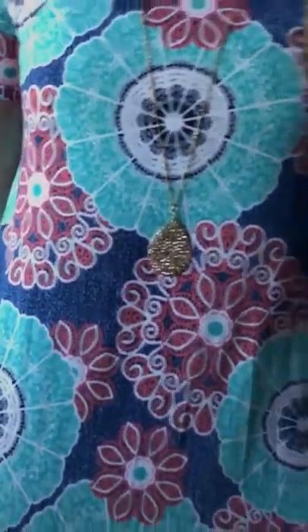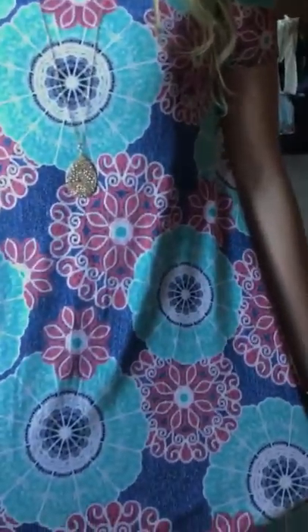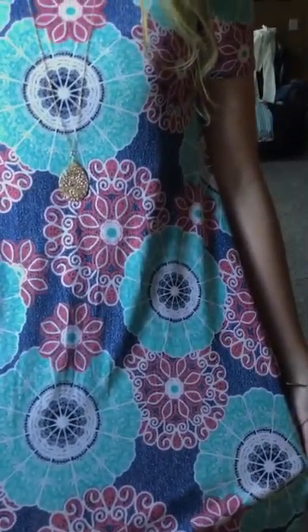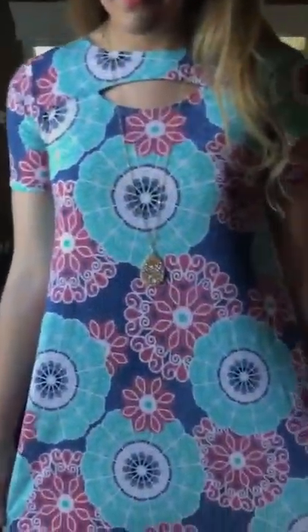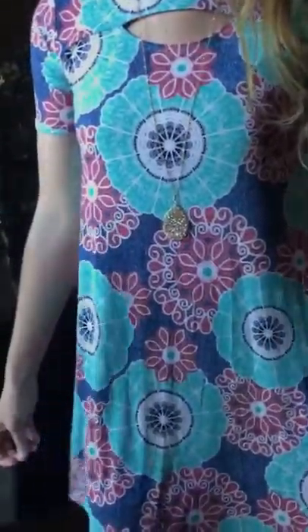I'm loving this print — let me get her in the light so you can see it better. It's kind of dark in here; we're doing a morning shoot. This one has shades of aqua, royal, and coral. It is a beautiful medallion-type print. You've heard me say on our other videos — I love prints, but I'm very particular about them. If I'm bringing you a print, it's because I think it's beautiful and very eye-catching.